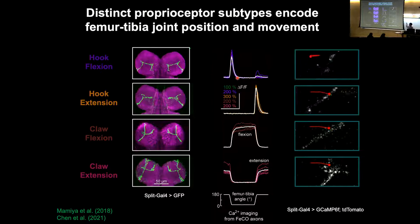To summarize what you need to understand to follow the rest of my talk: the claw neurons encode the position of the leg — there are flexion and extension subtypes. The hook neurons encode the movement of the leg — and there are also flexion and extension subtypes. These are the basic signals transmitted to the nervous system about the fly's leg joints.